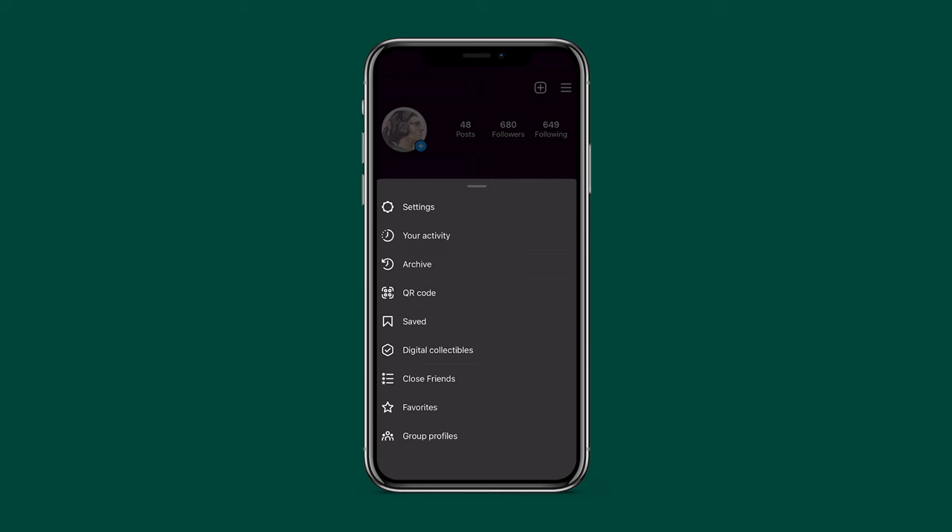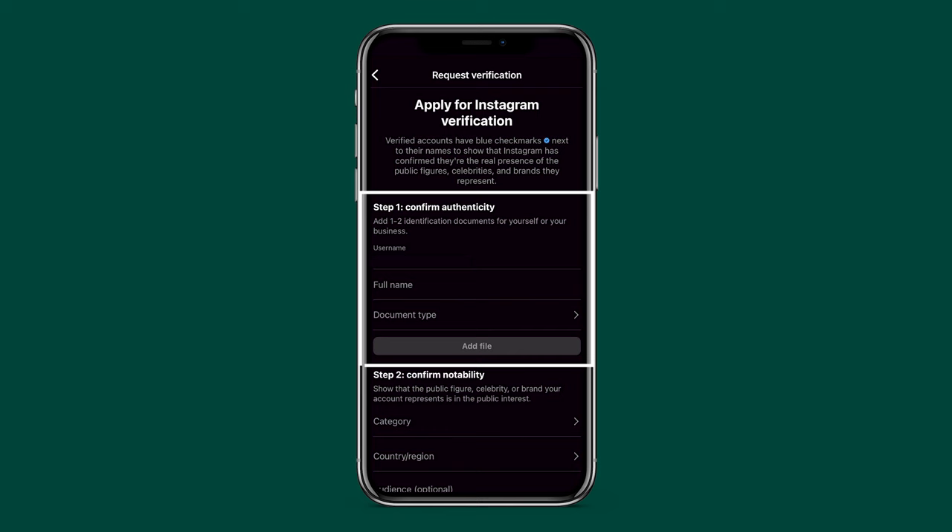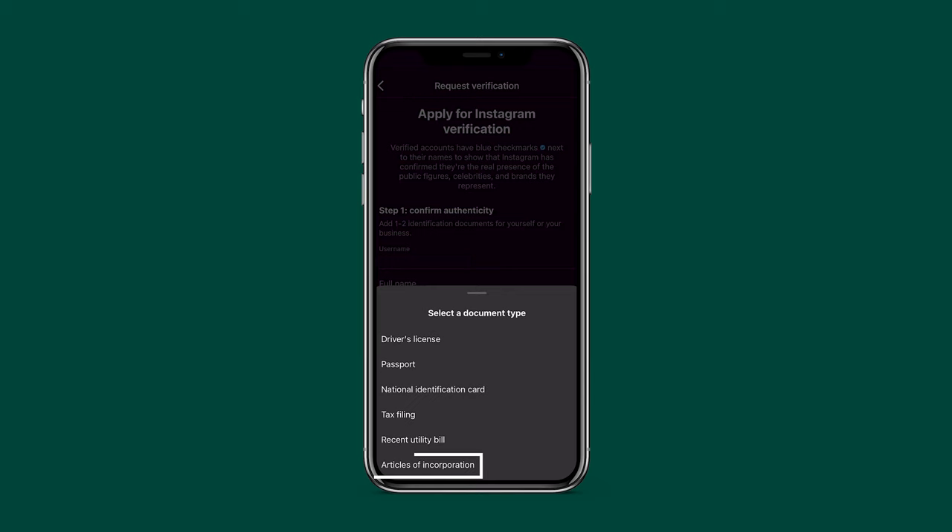The actual process of applying for verification is tremendously easy — it's all done directly in-app. From your profile, tap the menu button on the top right, which brings up the menu, tap settings up top, then account near the bottom of the following menu, then request verification. Step one is to fill out your information — you've got to put your real full name and then upload a document like a driver's license. If you're requesting verification of a business, you can put the full legal name of the business and then upload your articles of incorporation or LLC registering paperwork instead.